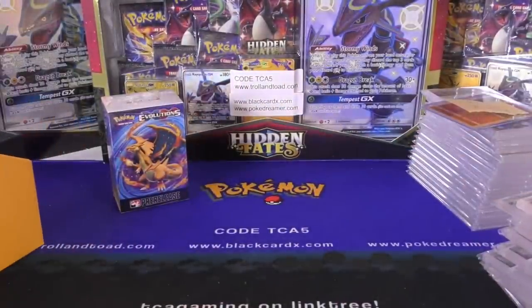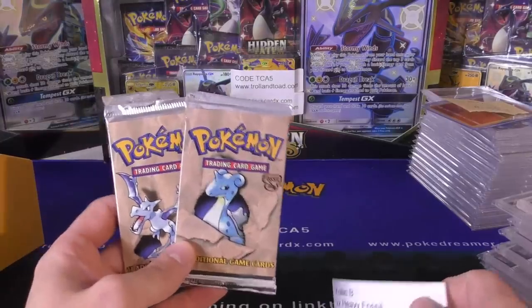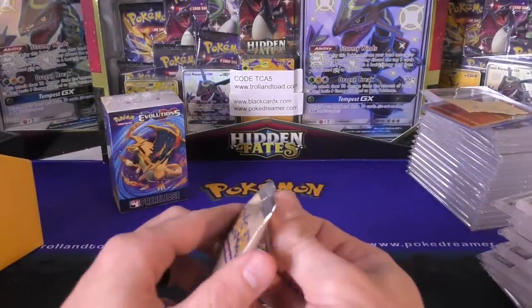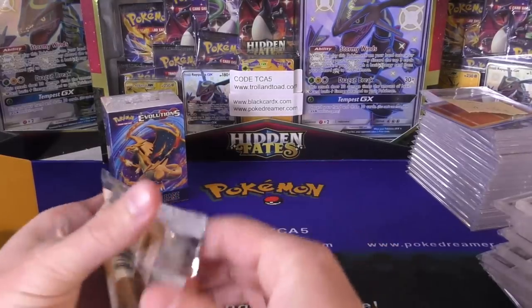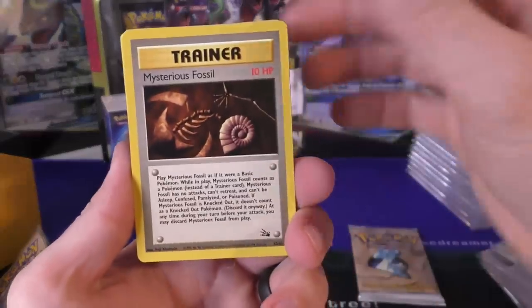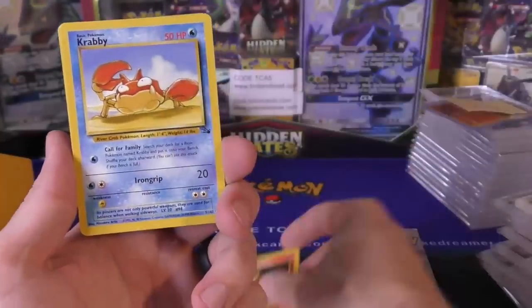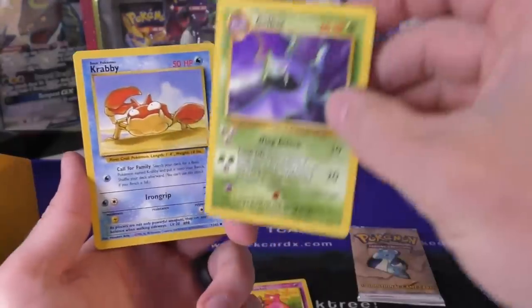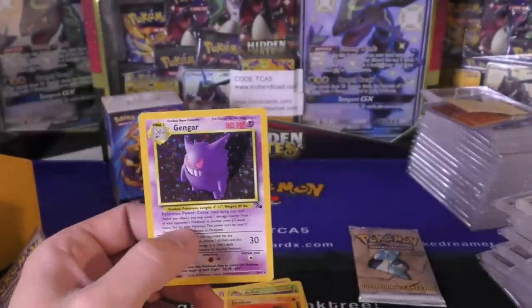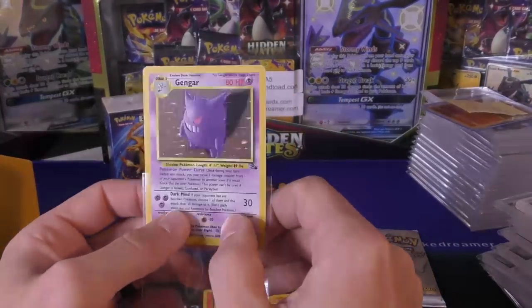Now on to the pack openings — got some vintage packs. We have two heavy Fossil booster packs, Fossil unlimited, still for sale on the website. Colin also bought two unweighed Gym Heroes first edition packs at $325. Heavy packs come with a guarantee as always: they're guaranteed to have the hollow, and if they don't you get a refund or another pack opened. First Fossil pack: Kabuto, Crabby, Magmar, Slowbro, Golbat, Geodude, and we got the Gengar — nice!